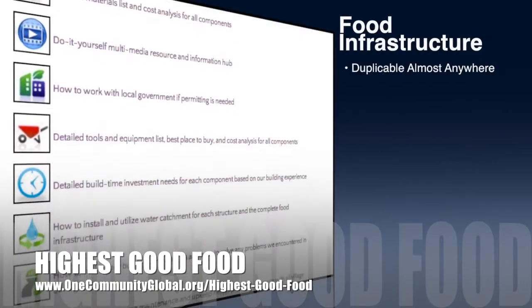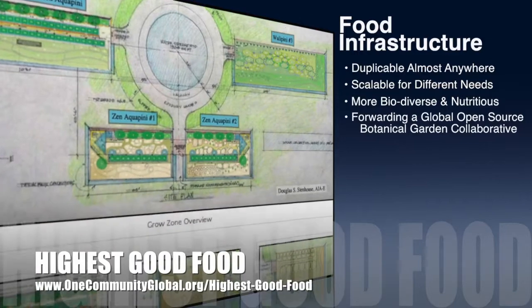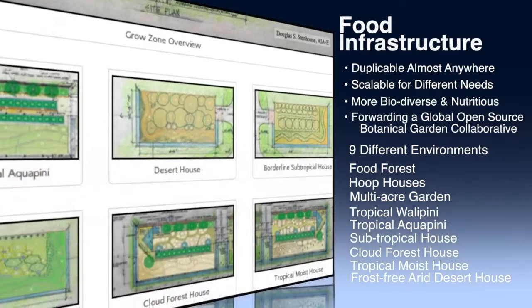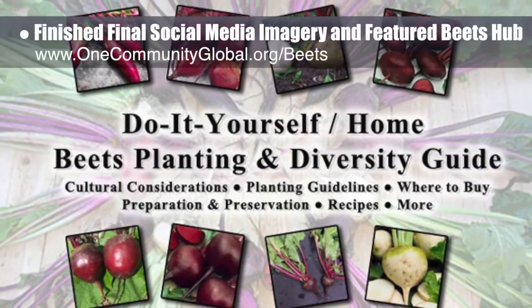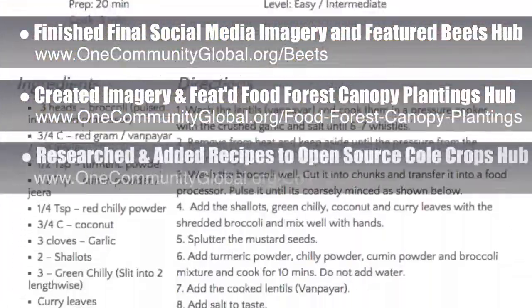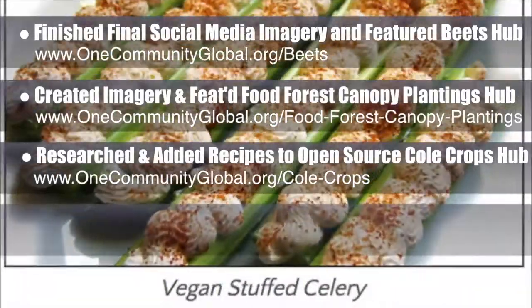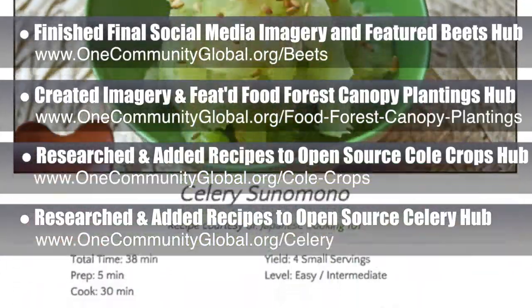One Community's approach to Highest Good Food is duplicable almost anywhere, scalable for different needs, more biodiverse and nutritious, part of forwarding a global open-source botanical garden collaborative, and includes nine different free shared and duplicable growing environments. This week, the core team finished the final social media imagery and featured our open-source beets hub, our food forest canopy plantings hub, and researched and added the final major component to the open-source coal crops hub: recipes. We also did this for the open-source celery hub. These first recipe lists will grow as our food experts continue designing the food self-sufficiency transition plan.